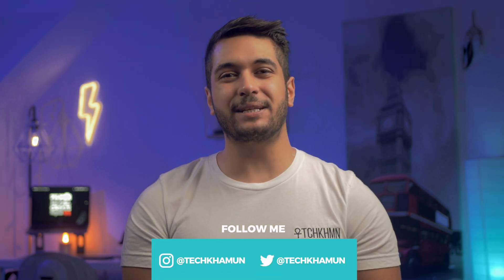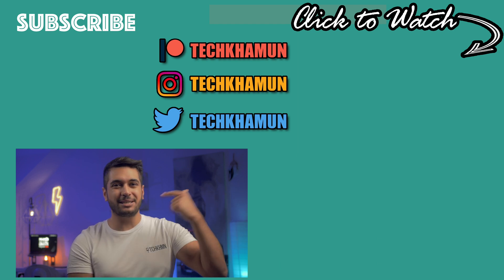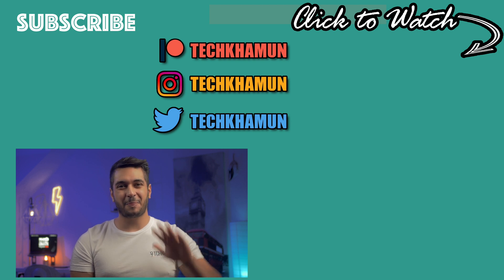But there we have it. As always, this is a discussion, so please leave a comment below with your thoughts on these announcements — I really want to hear your opinions. Also check out the links in the description below if you want to support the channel, follow me on Twitter and Instagram at Tech Car Moon, drop a like on this video, and hit that subscribe button if you want to see more. I'll see you in the next video. Bye.